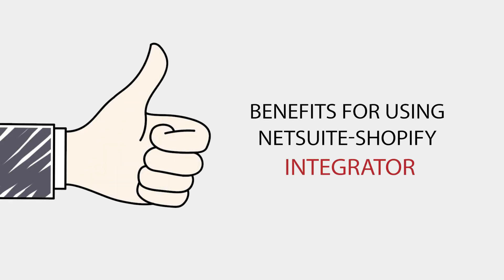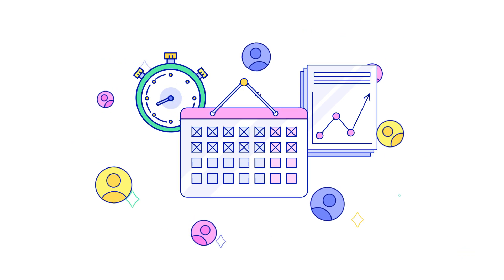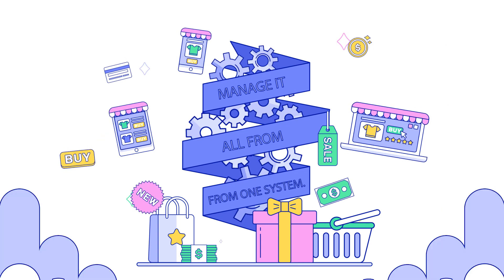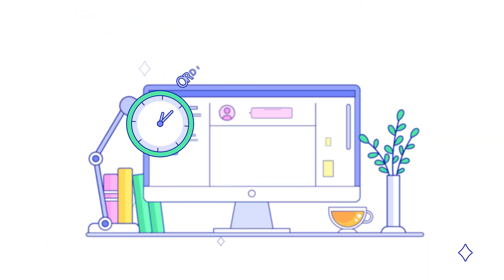Benefits of using the NetSuite Shopify Connector: it centralizes your inventory across warehouses and manages it all from one system, and it helps eliminate the hassle of inaccurate orders, customer inventory, and product data.